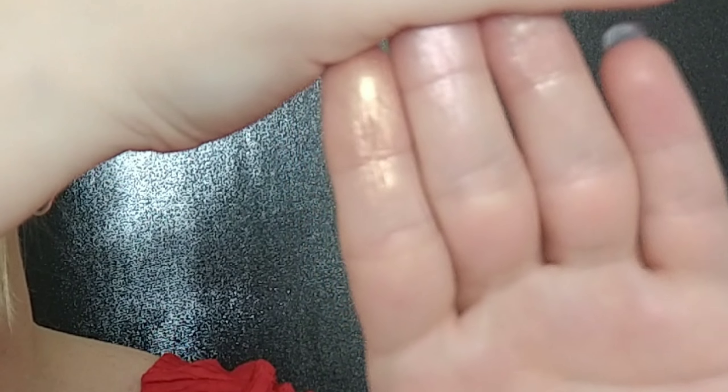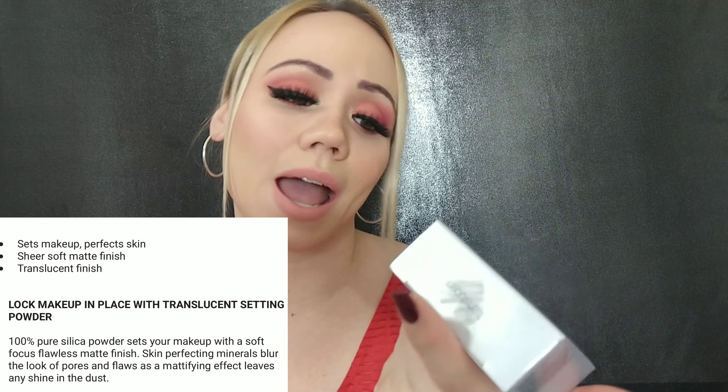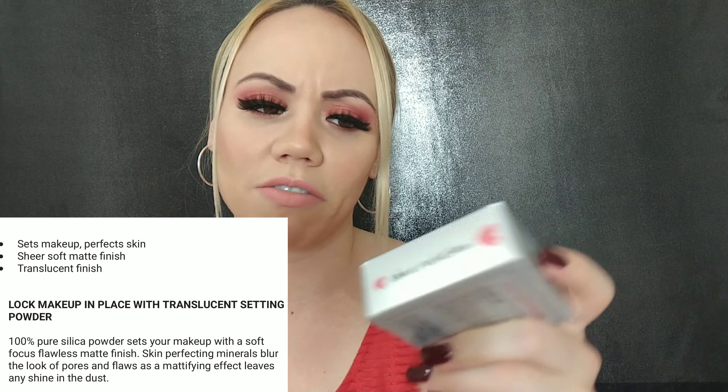Next we have a powder from Ardell — it's the Glam Finale loose setting powder. I've never seen it before. It's 0.21 ounces and says 'sheer perfection translucent.' I always go for a translucent powder. Let's open it and see — it comes with a little puff, that's pretty cute! It's pretty nice. I can't wait to try this in a video; hopefully it doesn't leave a ghostly white cast like some do.